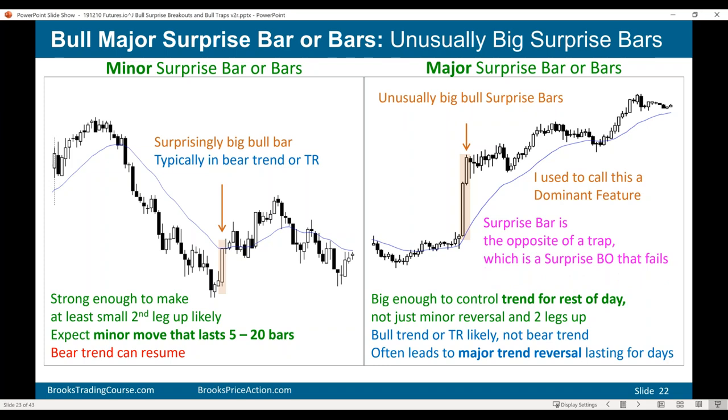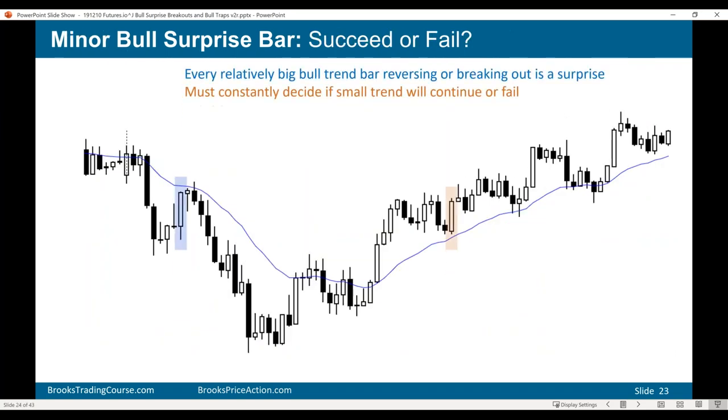A surprise bar is the opposite of a trap, and a trap is the opposite of a surprise bar. A trap is a surprise that instead of leading to a continuation of the trend up, it immediately reverses. Every big bull trend bar reversing a bear trend or breaking out above something is a surprise, and you have to constantly decide if the new trend will continue or fail. There are certain things I look at to help me decide.